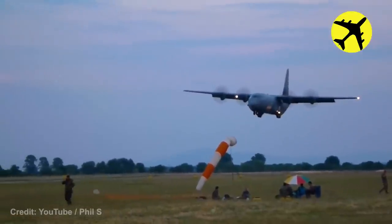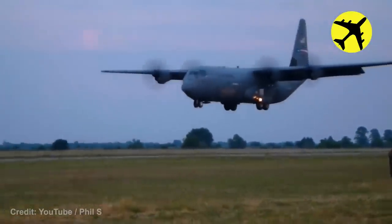During a routine exercise, this C-130J successfully landed on the grass.